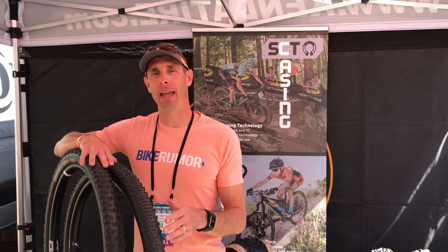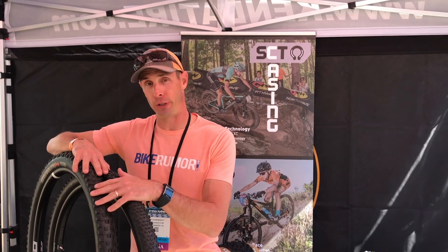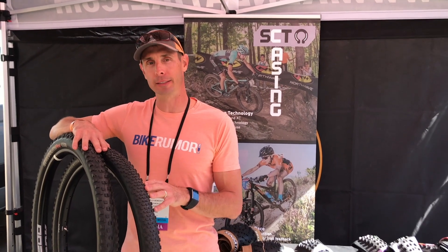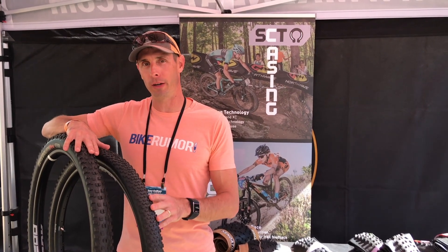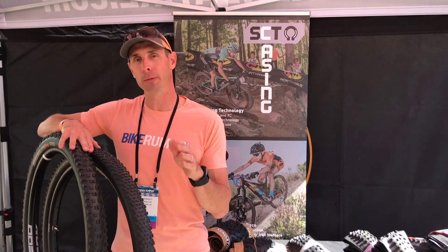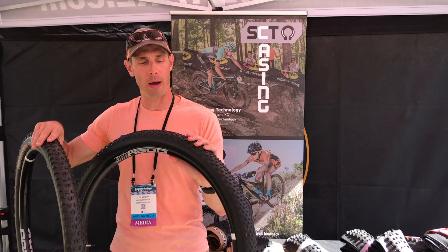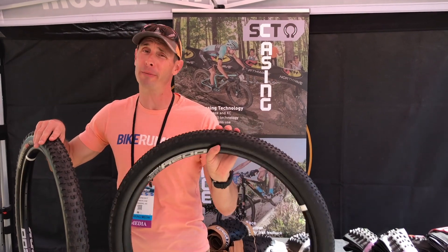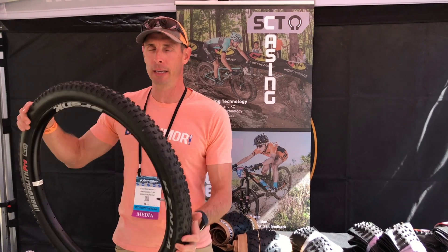Next up is Kenda, and they've been launching a lot of new tires lately. At Eurobike we saw the Booster, their new cross-country tire that borrows from one of their downhill tires with a super minimal design. It's meant for front and rear, comes in a 2.2 by 29, and should weigh about 580 grams.